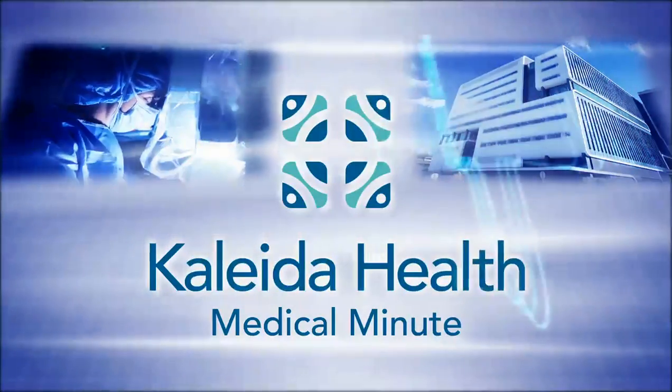Spend a medical minute with Kaleida Health. Here at Western New York Urology, my primary focus is robotic surgery of the kidney and prostate.